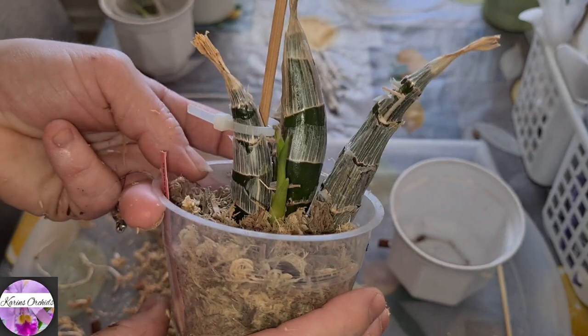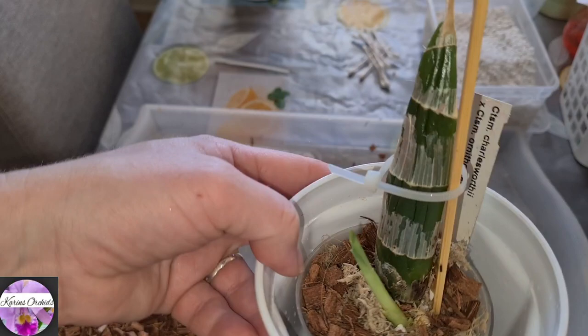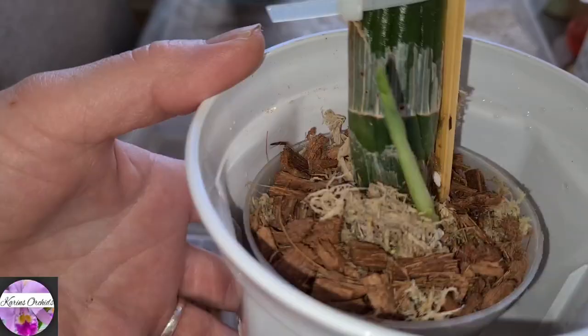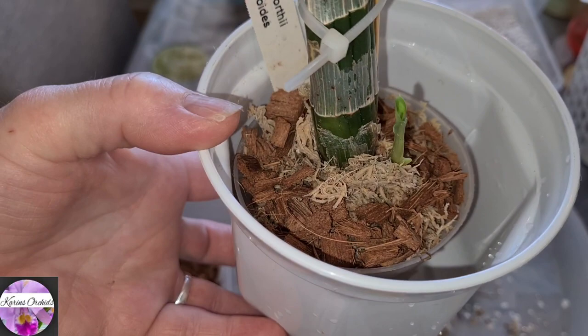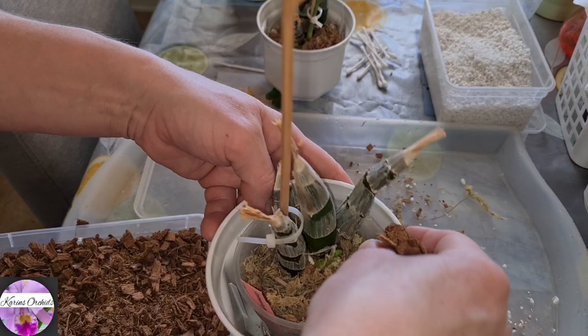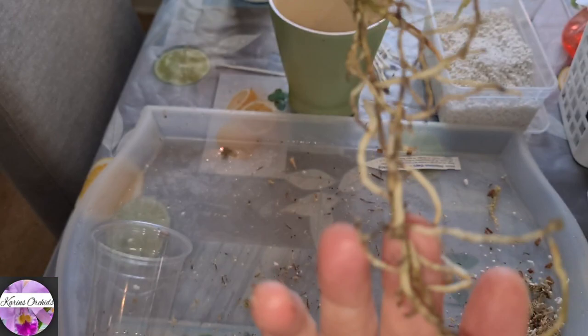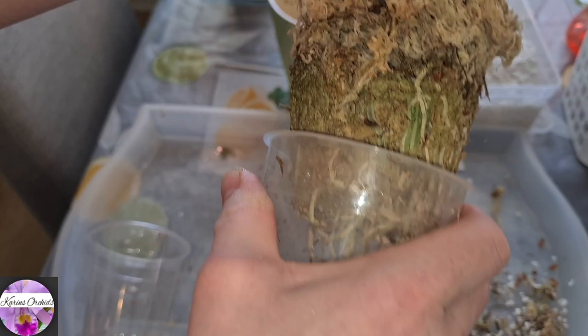Catasetum sanguineum — a species. Really, really interesting-looking flowers on this one; they look like small owls. And now a thin layer of coconut husk fiber chips to prevent algae buildup on the top — it's proved to be quite a satisfying method. It really works. So let's add it to the other guys as well before I forget. You can even use small orchid bark or anything you prefer.